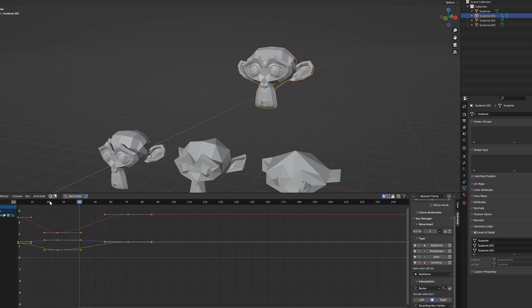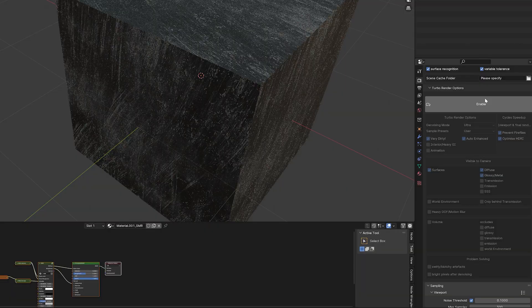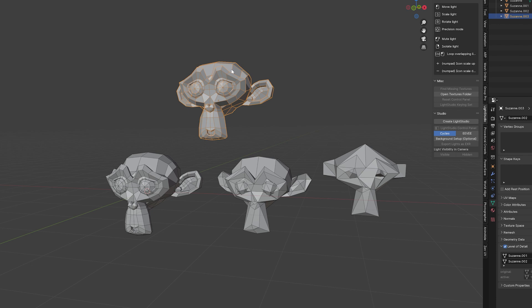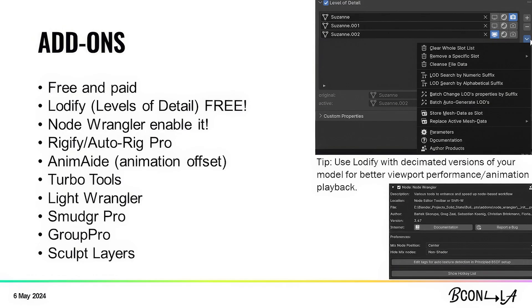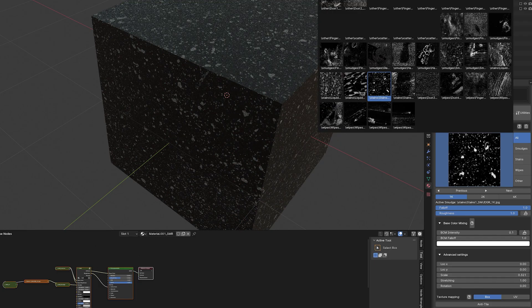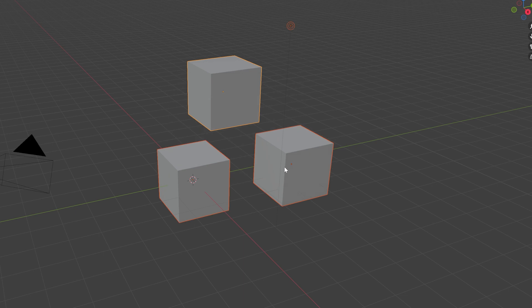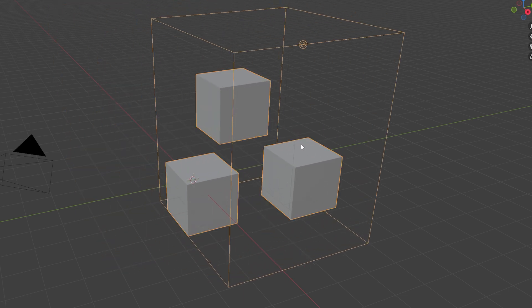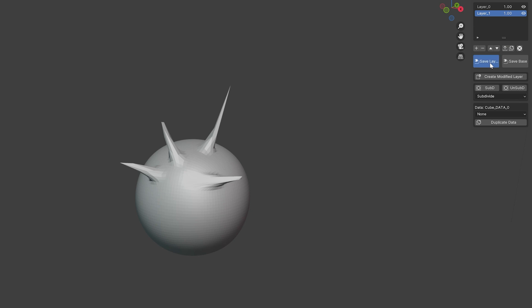Animate is an amazing tool — it has something called Animation Offset, and you can select the animation offset and move all your keyframes, let's say to the right, and they'll all update. Turbo Tools is paid; it uses AI denoising and goes on top of all the nodes you already have in your render setup — saves tons of time, I use it on every render. Light Wrangler allows you to move your lights much quicker, orbit them around, and place them faster. Smudger Pro adds fingerprints and scratches — when I'm using PBR and don't have time for Substance Painter, I always use it to add a little realism and imperfections. Group Pro is the solution for grouping that I think Blender was missing, similar to 3D Studio Max groups. Sculpt Layers adds the layer system from ZBrush directly into Blender.